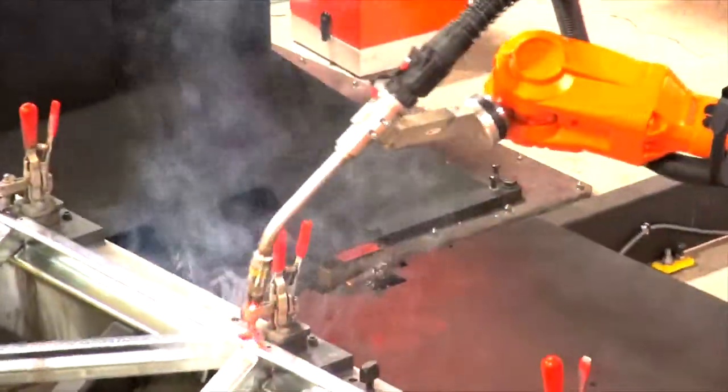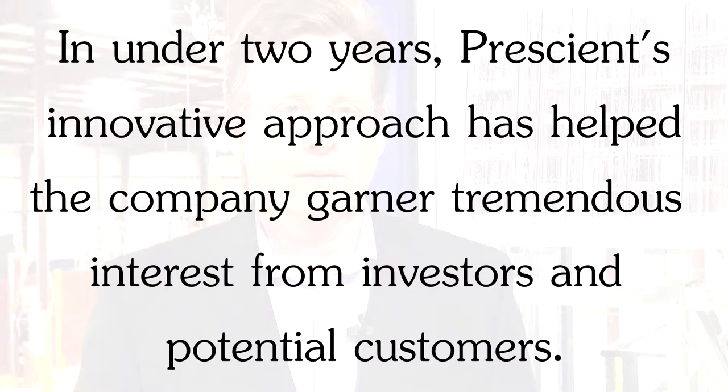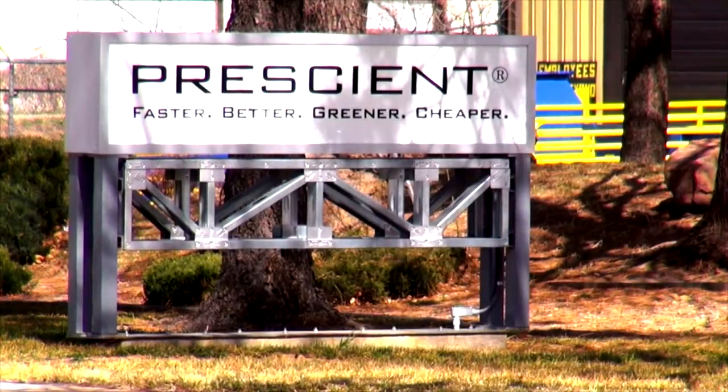We sort of identify ourselves as a technology-based company because we use our own proprietary software to integrate the design and engineering process, which is a bit unusual in our industry. We recognize that we had what I'll call a disruptive technology for our industry, and we recognized that we would need some capital to really get this to the next level. That's when we brought in an outside investor, who saw that the technology was essentially delivering a solution that the industry needed.